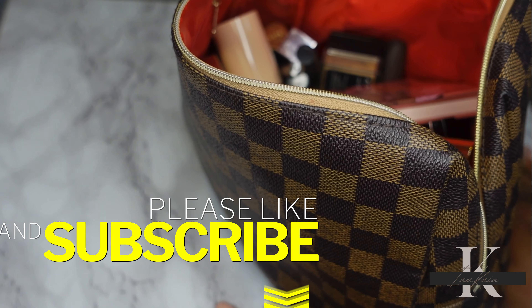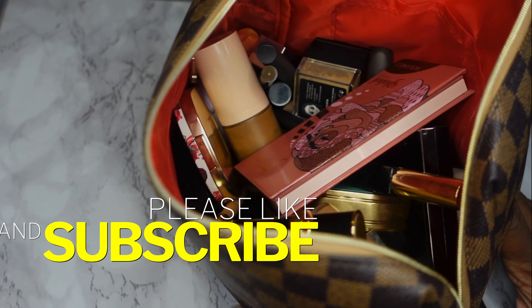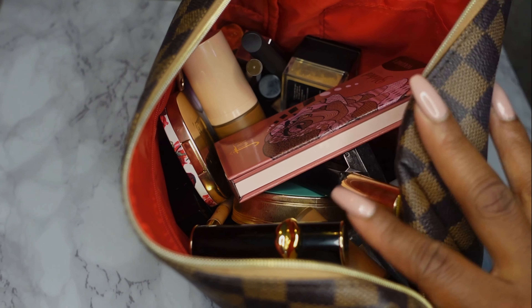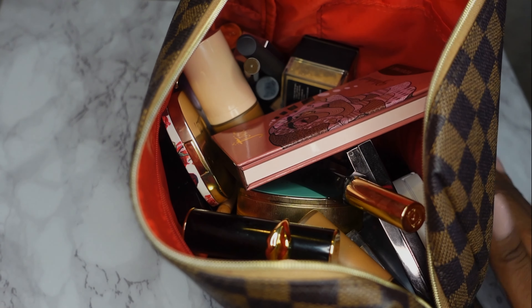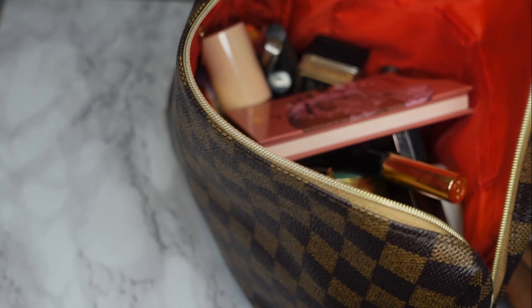And that is it for what's in my makeup bag for the entire month of October! Hopefully I stick to just wearing these items — you never know, I get distracted — but I'm really going to try. Don't forget to like and subscribe, and I'll see y'all later. Bye!